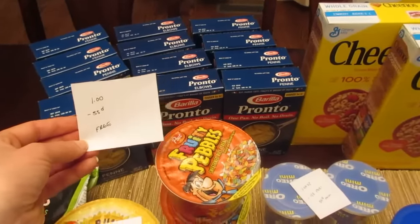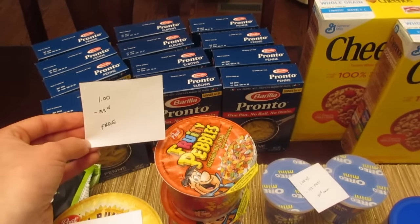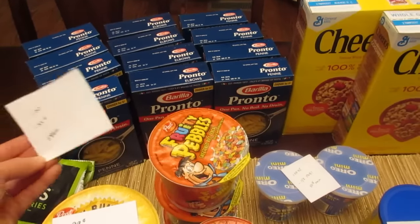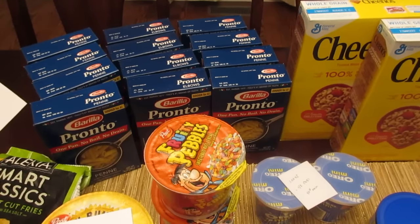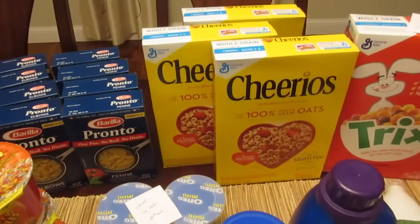The Barilla Pronto — I think in my last video I said they'd probably go on sale for a dollar soon, and now they are. They're a dollar this week and we have that 55-cent printable coupon from coupons.com, which doubles up to a dollar making them all free. If you still have the 55-cent e-coupon, it would be a little bit of a moneymaker on one of them.